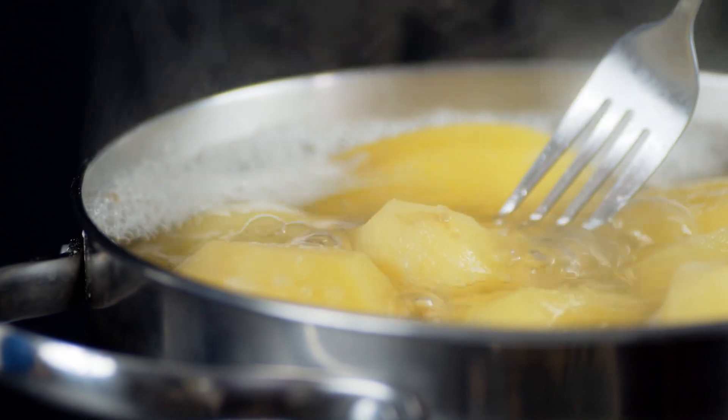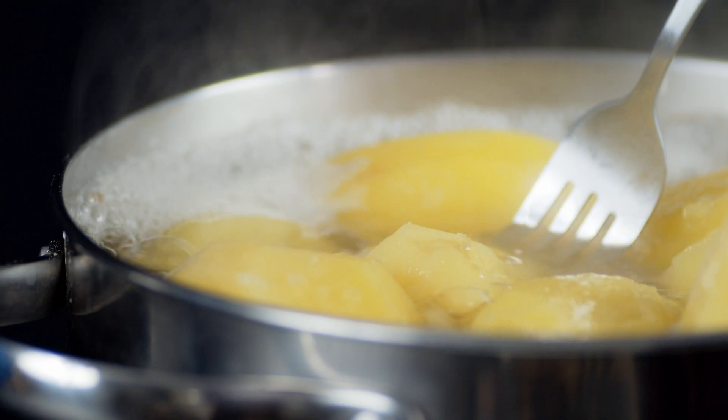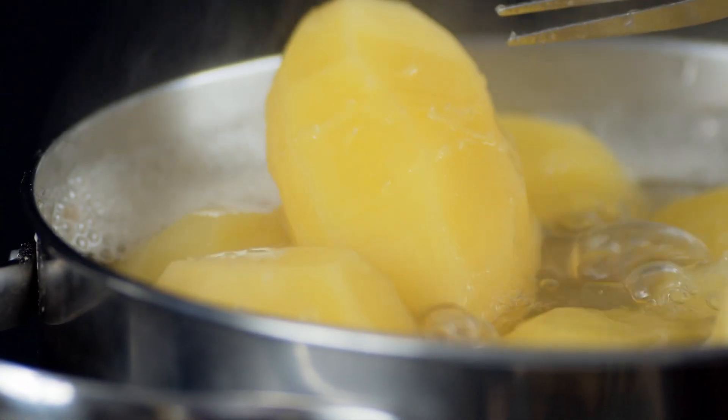But leaving the calories aside, what are the benefits of potatoes? Firstly, they are a great source of energy because of the carbohydrates. In addition, they are rich in vitamin C, which helps with immunity, and in potassium, which helps to control blood pressure.